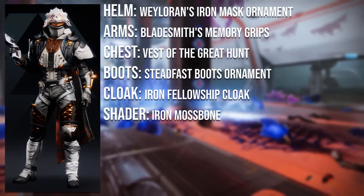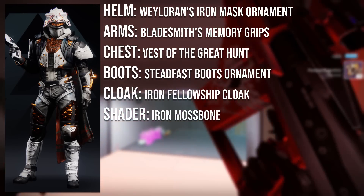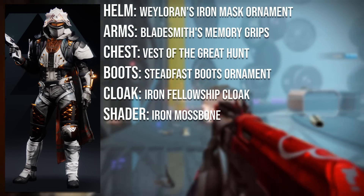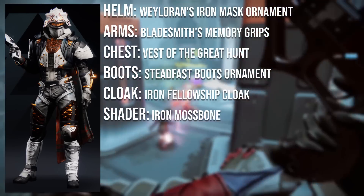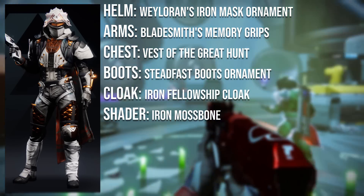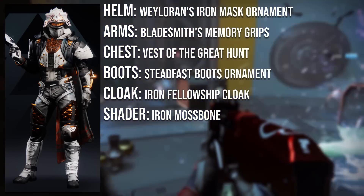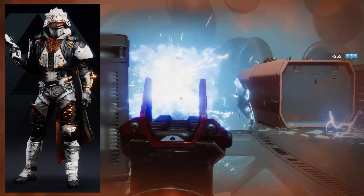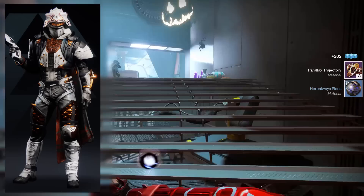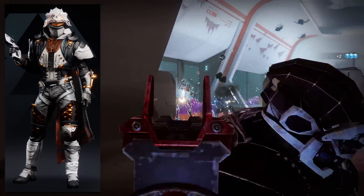The helmet is the Wailer and Iron Mask from the year 1 Iron Banner. The arms are the Bladesmith's Memory from the Scourge of the Past raid. The chest plate is the Vest of the Great Hunt from the Last Wish raid. The boots are the Steadfast ornament from year 1 vanguard, which is no longer obtainable. The cloak is the Iron Fellowship Cloak from a previous Iron Banner. The shader over the entire set is Iron Mossbone from the Iron Banner during Season of Undying. Congratulations Will D on winning and getting your first title.